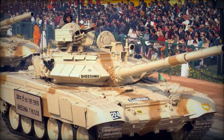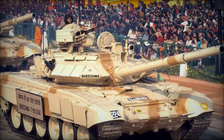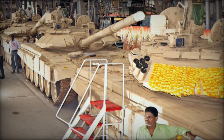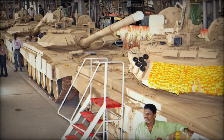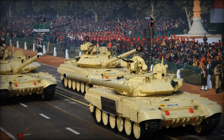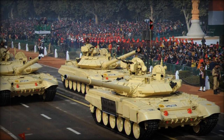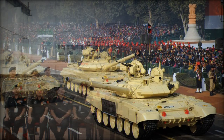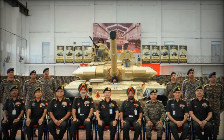Its powerful armament includes a 125mm 2A46 M5 main gun with an automatic loader, a 7.62mm coaxial machine gun, and an optional remotely controlled anti-aircraft machine gun. The tank can carry 42 rounds of 125mm ammunition and 3,000 rounds of 7.62mm ammunition.